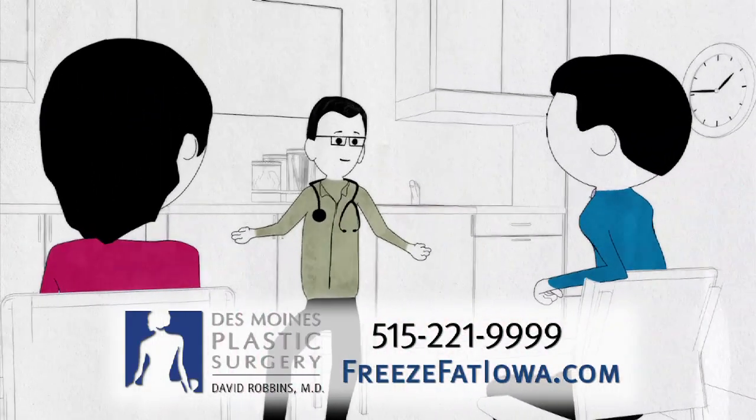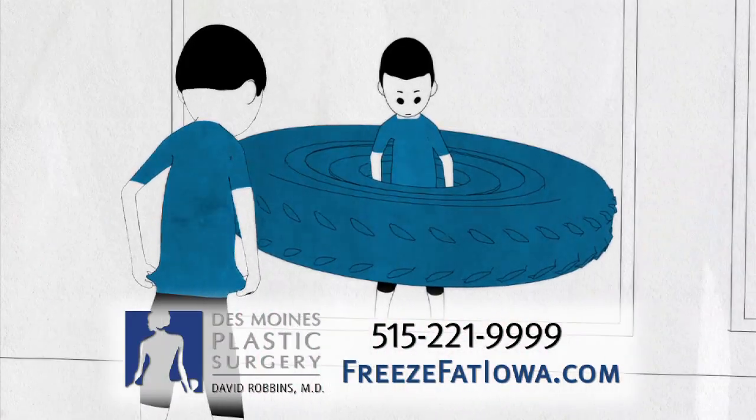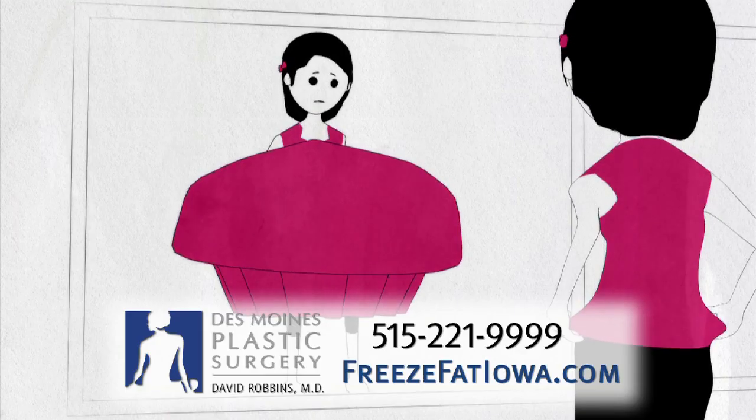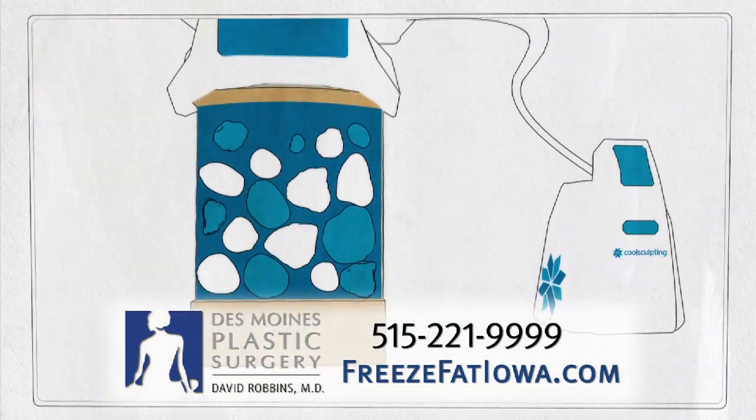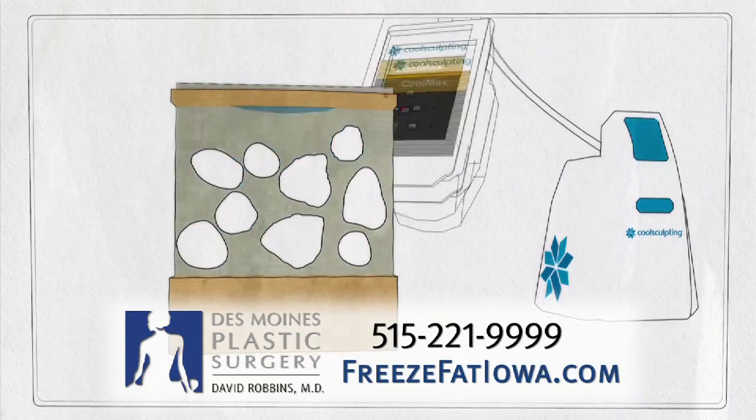CoolSculpting is the coolest, most innovative, non-surgical way to lose those annoying bumps and bulges of stubborn fat. This revolutionary technology targets and cools unwanted fat cells in the selected area for a natural-looking reduction.